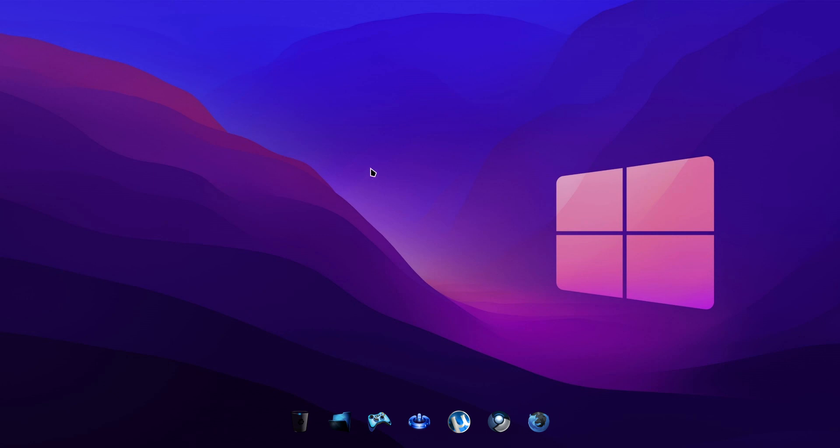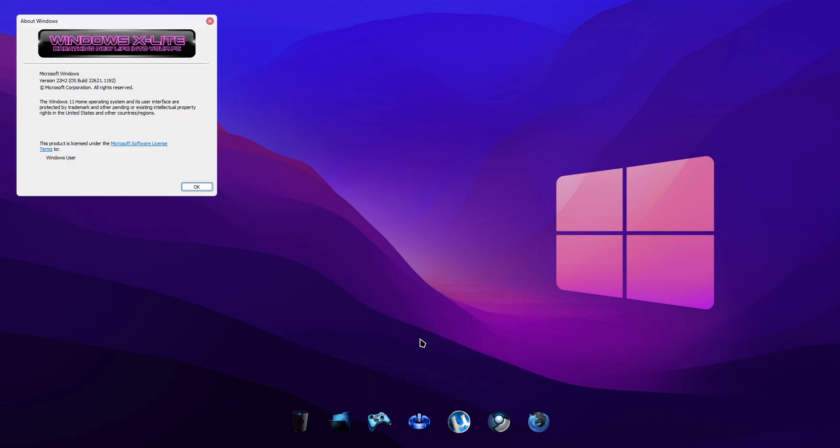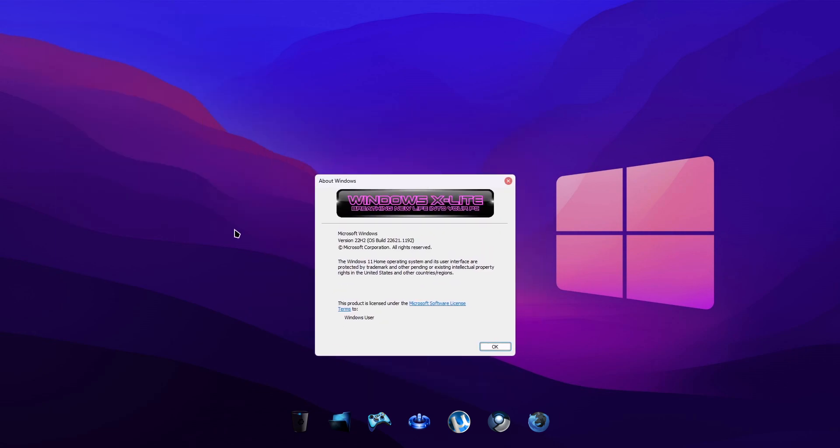In this video we'll be showcasing the brand new tabbed notepad app available in the latest dev channel Windows 11 builds. The OS used in this demo video is Windows 11 version 22H2, OS build 22621.1192.